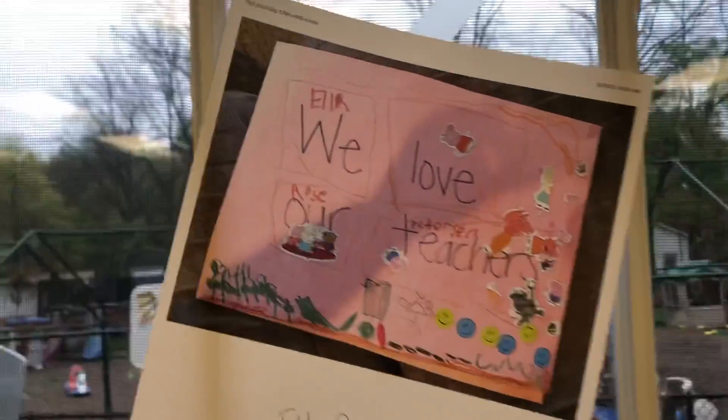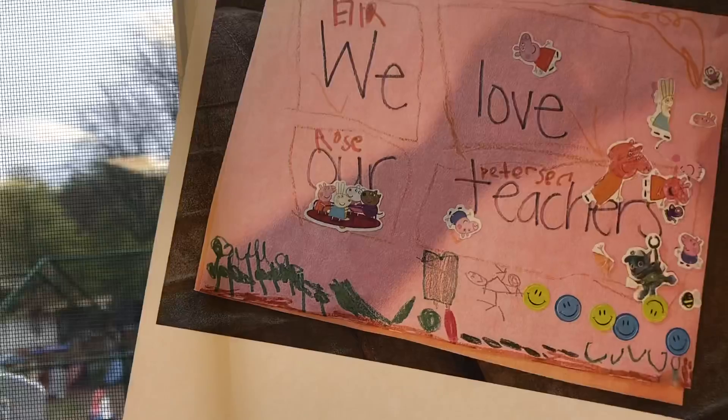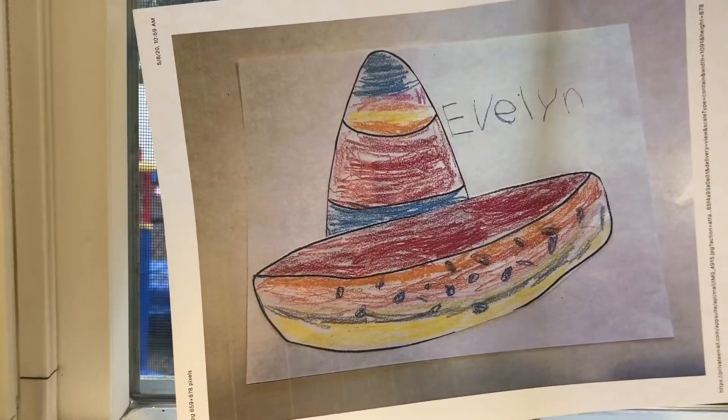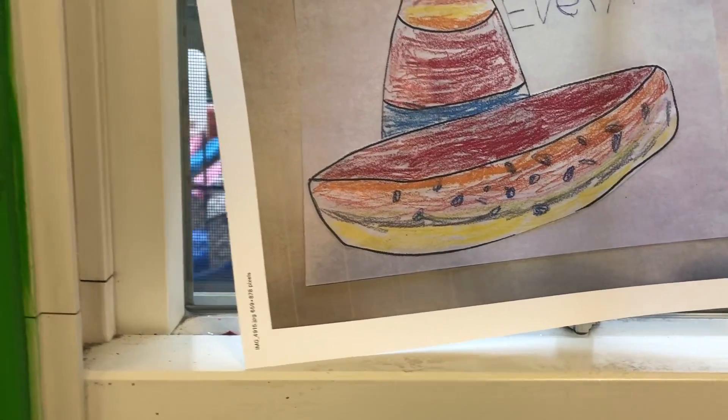Heading up here, Ella made hers too and we love it. She even drew some stuff in the bottom corner — she did a really good job. We also have Evelyn with her Mexican hat, which must have been for Cinco de Mayo. She did a really good job on that hat — all different sorts of colors, very colorful.